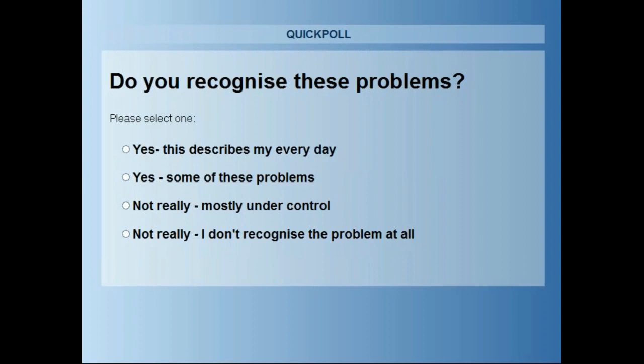So if we can look at the poll, I would like to know, looking at these problems, is this something that you recognize — the people who are listening to this webinar? Just to give me a brief insight into whether these are things that you experience in your day-to-day work life.